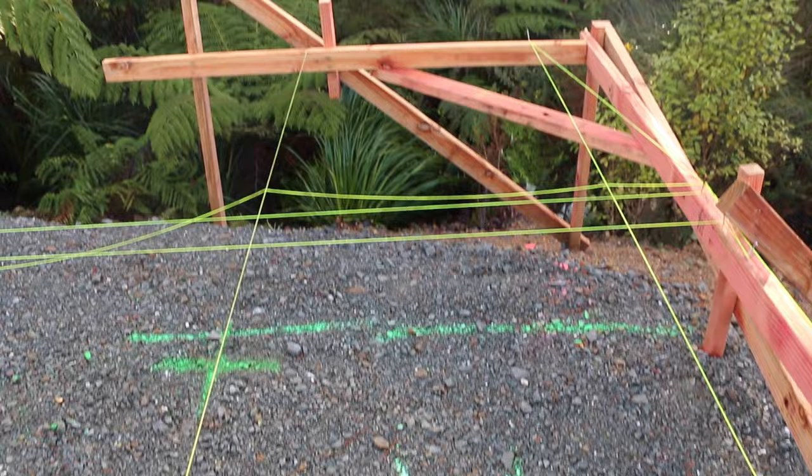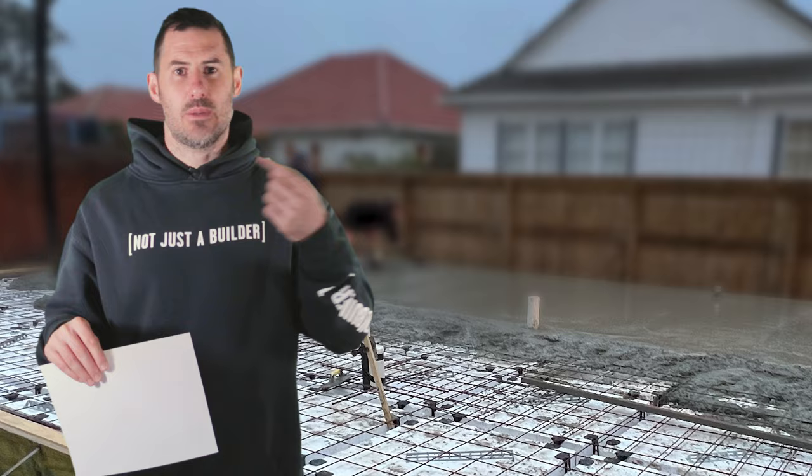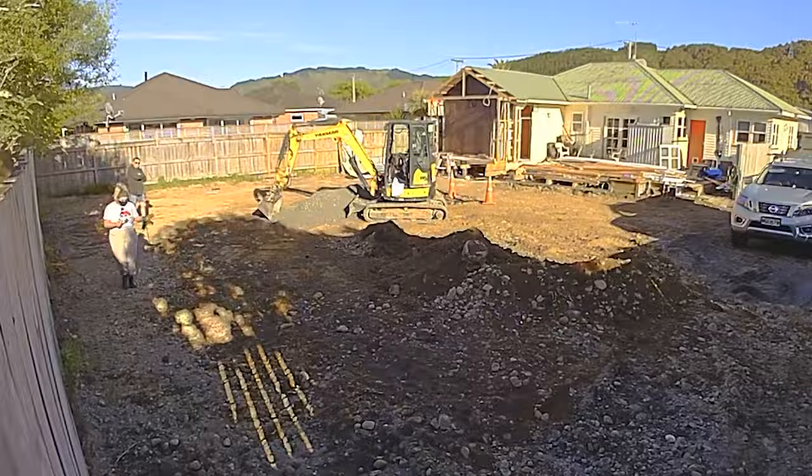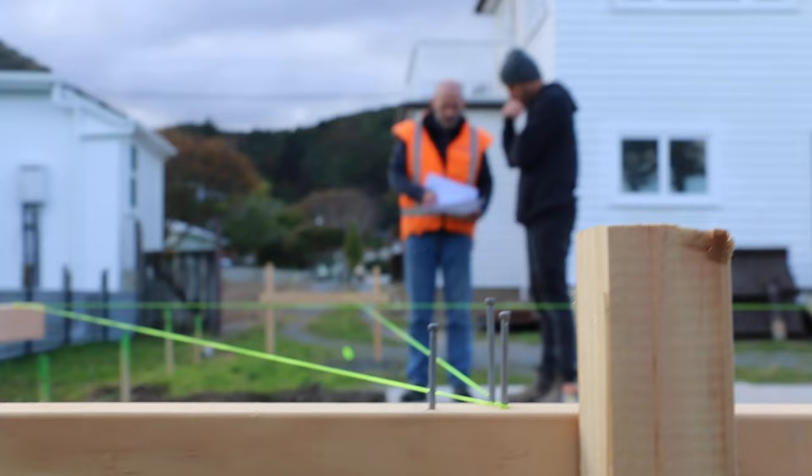Once we've locked in our building lines, our plumber can use them to get his subfloor drains in, and then we can start our final layer of sand. Obviously all of this assumes that you've done your site works first — someone's come in and done a cut, a prep, and a base course. Once profiles are finished and the plumber's done, it's time to move on to the formwork.